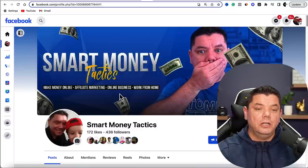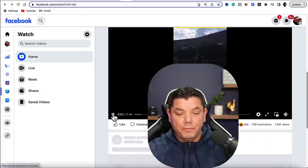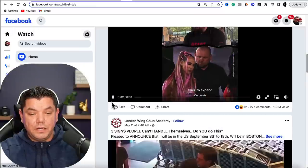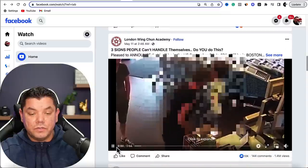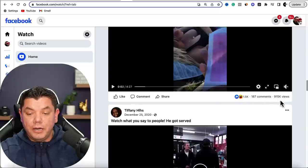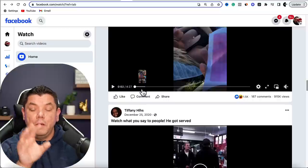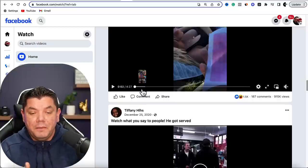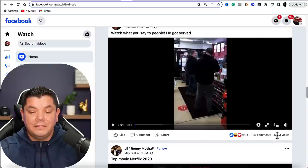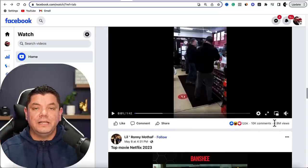Let me show you how many views these videos get. This video has had 1.3 million views, this one has had 166 million views, another has 1.4 million views, and another has 915,000 views. A lot of these videos were only posted recently — some maximum a year ago — and the ones that have been around longer have well over 1 million views. This is an evergreen way of making money with affiliate marketing because these videos will continue to get views for a very long time.